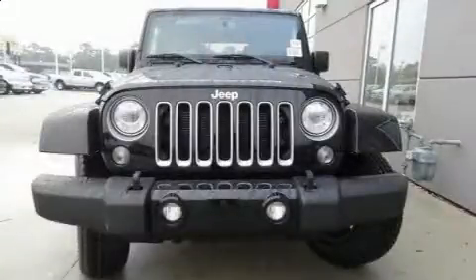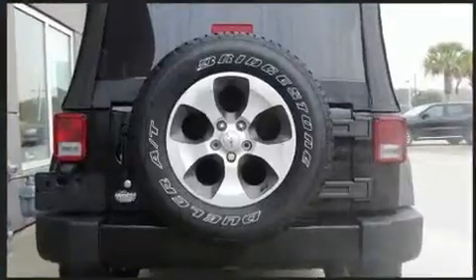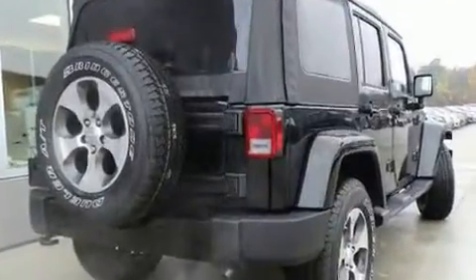Load your family into the 2017 Jeep Wrangler Unlimited. A 3.6-liter V6 engine pairs with a sophisticated five-speed automatic transmission, and for added security, dynamic stability control supplements the drivetrain. Four-wheel drive allows you to go places you've only imagined.